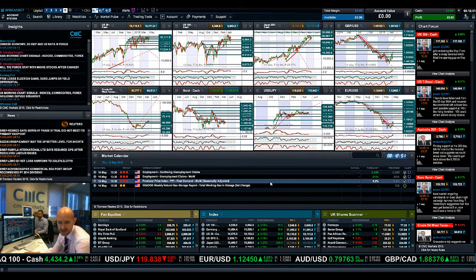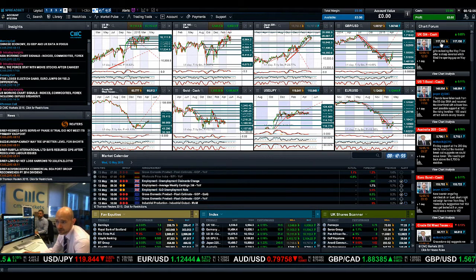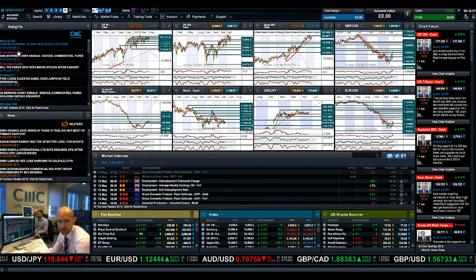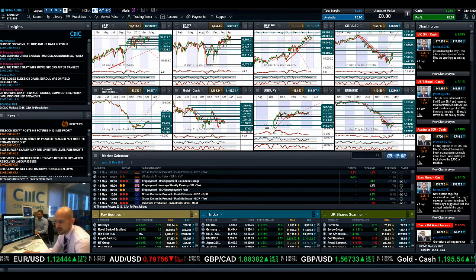On Thursday there are a couple of bits — employment data and PPI — but today is the day for most economic data releases. As ever, keep your eye on the chart forum, make insights part of your trading going forward, and join me again tomorrow to find out what happened next.